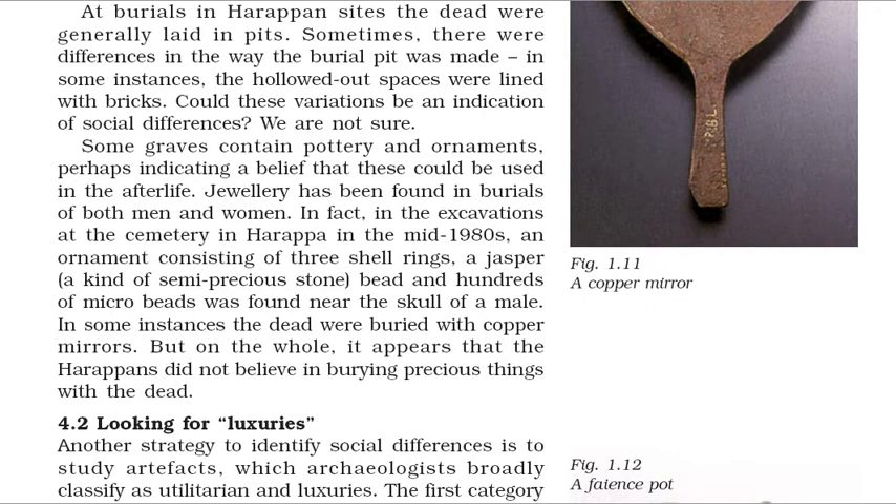Some graves contain pottery and ornaments, perhaps indicating a belief that these could be used in the afterlife. Jewelry has been found in burials of both men and women. In the excavations at the cemetery in Harappa in the mid-1980s, an ornament consisting of three shell rings and a jasper bead with hundreds of microbeads was found near the skull of a male. In some instances the dead were buried with copper mirrors. But on the whole, it appears that the Harappans did not believe in burying precious things with the dead.